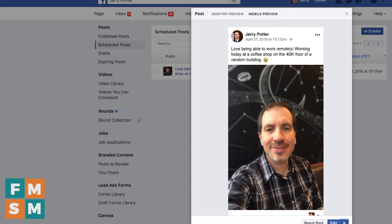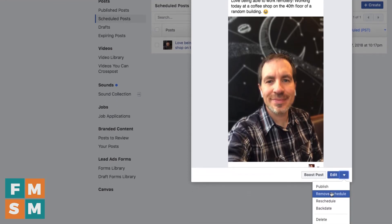It's there and it's ready for you. If you didn't want to edit, you could also remove the schedule, which would make it a draft again, or you could completely delete the post if that's what you wanted to do.